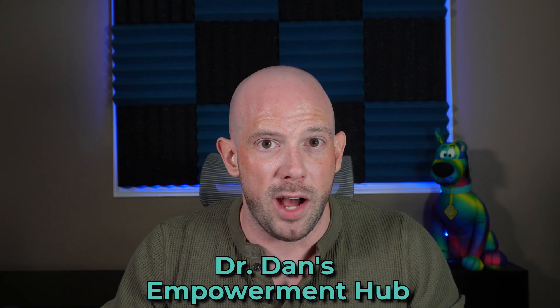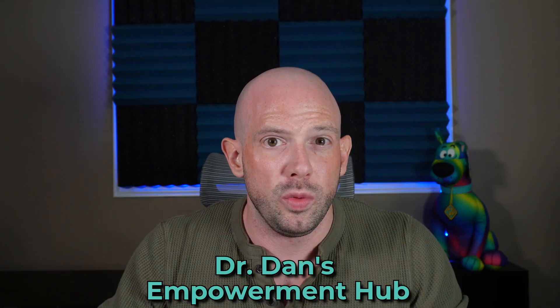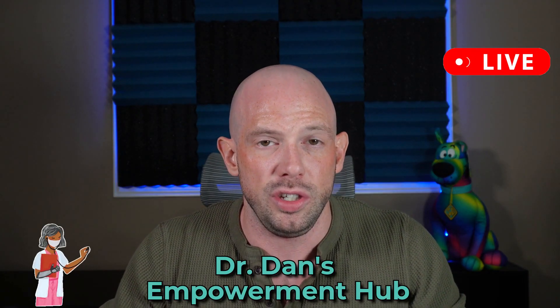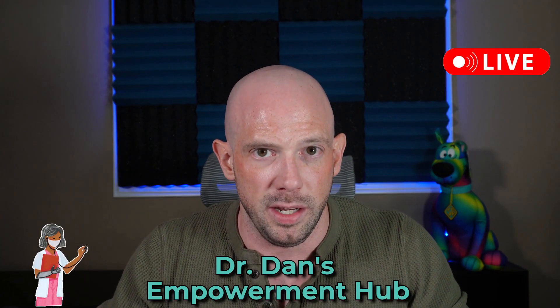Are you tired of the confusion and frustration that comes with weight loss? Are you looking for some real science-backed strategies that actually work? If so, then you should check out Dr. Dan's Empowerment Hub — your go-to resource for expert insights, live coaching, and staying up-to-date on all the latest in the GLP-1 medication space.